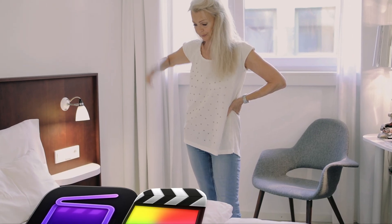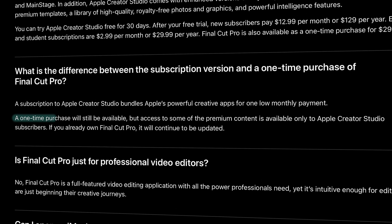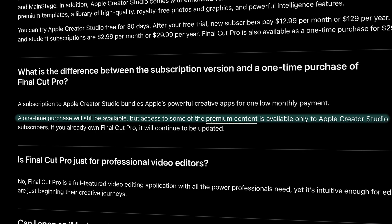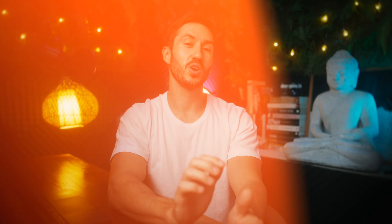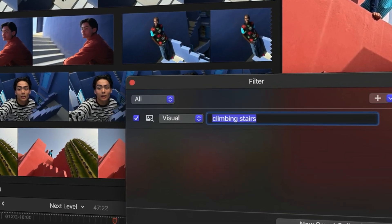So then what is the difference? Why would someone subscribe if they can just buy Final Cut Pro once and have all the new features? I'm guessing here because the subscription model hasn't been released yet, but judging based on Apple's press release, a one-time purchase will still be available, but access to some of the premium content is available only to Apple Creator Studio subscribers. I'm assuming that by "premium content" they mean things like built-in titles, transitions, perhaps generators, maybe even more sound effects — creative assets like transitions, titles, templates, photos, or other built-in resources rather than major feature updates to the software itself.